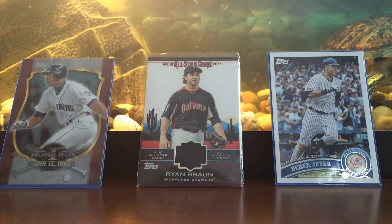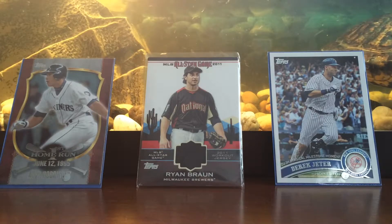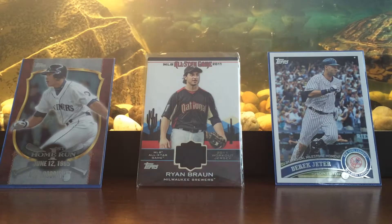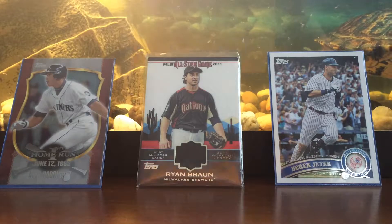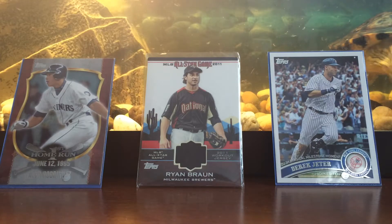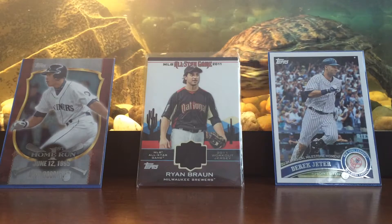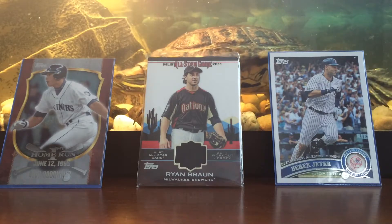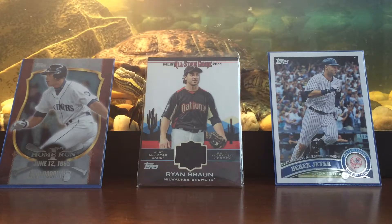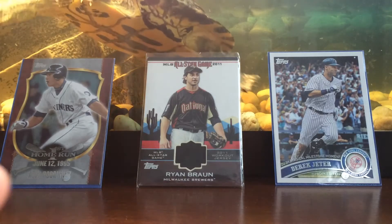Yeah, that's really it for today, guys. Look out for — I'm going to be opening a package, it's going to be a Pierre Garçon, as in another big envelope — it's going to be a Pierre Garçon relic card. And that's really it for today, guys. Please subscribe, and hope to see you next time. Have a good day. Thanks for watching.